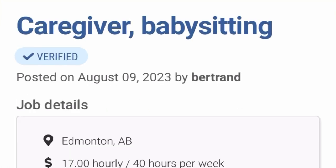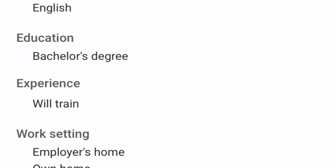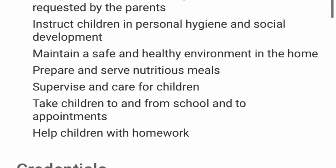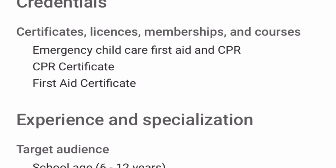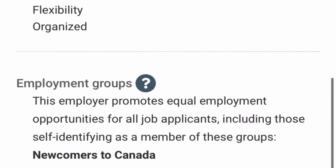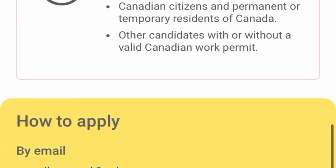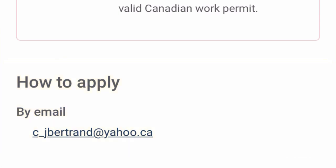Here is another job role — caregiver babysitting. They need just one person, the language is English, and the education required is a bachelor's degree, not secondary school. You must be trained and have a certificate, a license or membership, and specific courses like a CPR and First Aid certificate and an Emergency Child Care First Aid certificate. If you don't have all these necessary certificates, don't bother sending in your application. Read through all the necessary details the employer wants before applying, then click on 'Show How to Apply.'